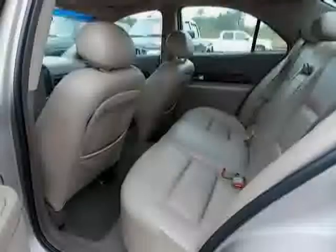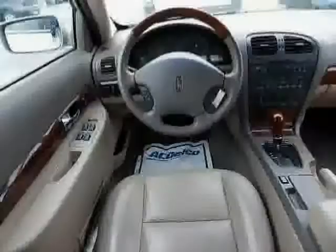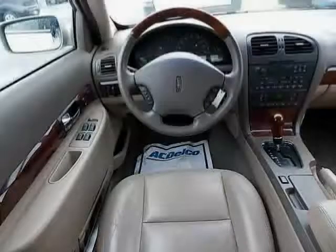Headlights off auto delay, and rear hip room 54.4. The low mileage of 103,727 miles makes this LS an easy choice for you.